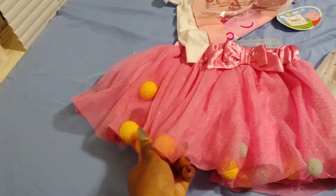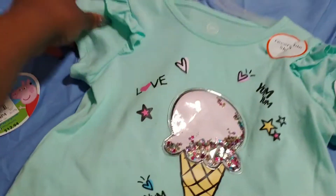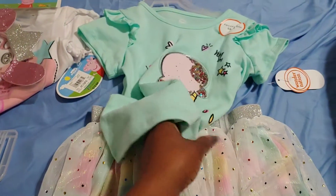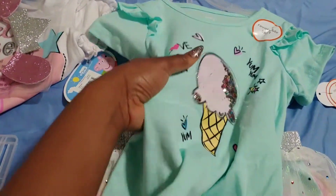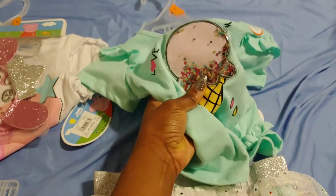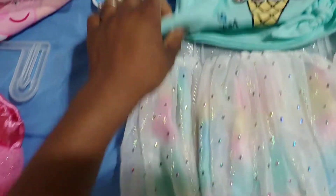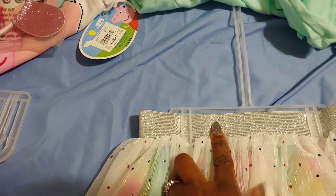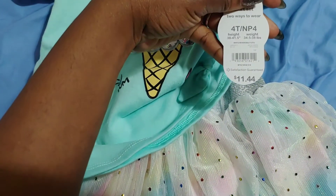I got this one because her sister has a green dress of the same color, and she really wanted the same exact dress. But her sister is 10 years old so it's very hard to find them the exact same dresses. I got her one that's a very similar color — it has sparkles, an ice cream cone, a little bow, and a colorful rainbow skirt. This one has a silver waistline. The price is $11.44.